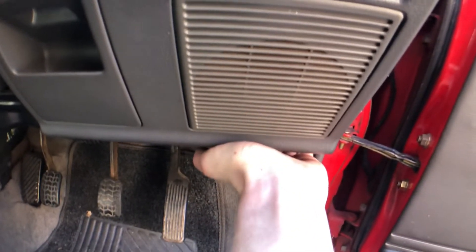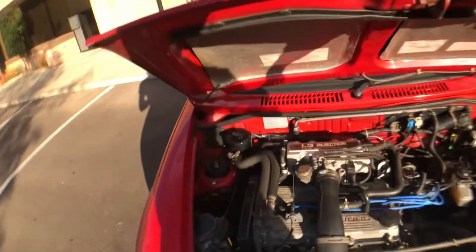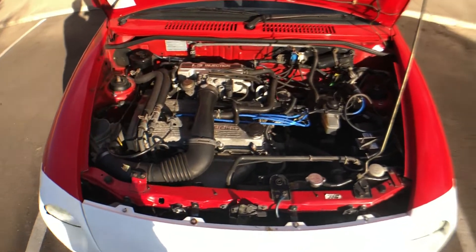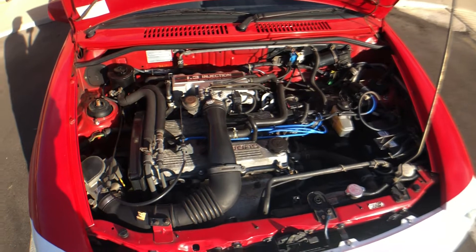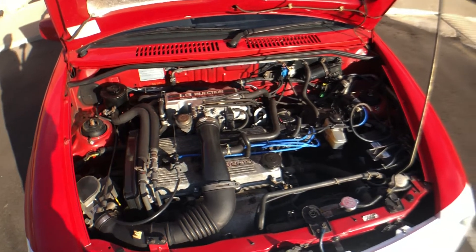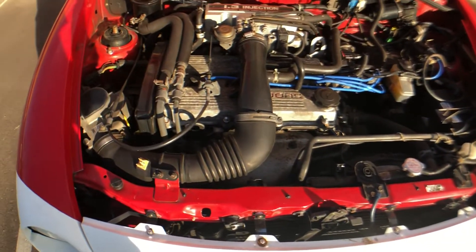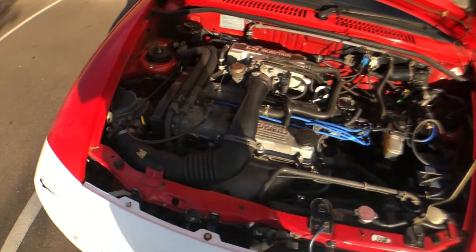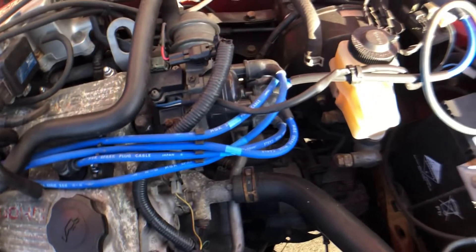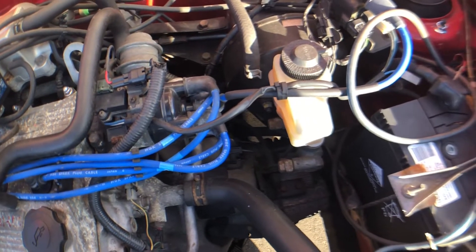Opening up the hood, inside we find a unique engine option. This was offered in several different options of Japanese market Festivas but not in any other market, including the GTX and the GT. This is a dual overhead cam 1.3 liter BJ engine — kind of a smaller B6D like you might find in a Capri, and similar to the engine in Miatas but smaller. You can see this beautiful logo on it. The master cylinder is really unique in how far it sticks out, probably adapted because it is a right-hand drive vehicle. Smaller battery than we're used to, and a W code which I don't think I've ever seen.